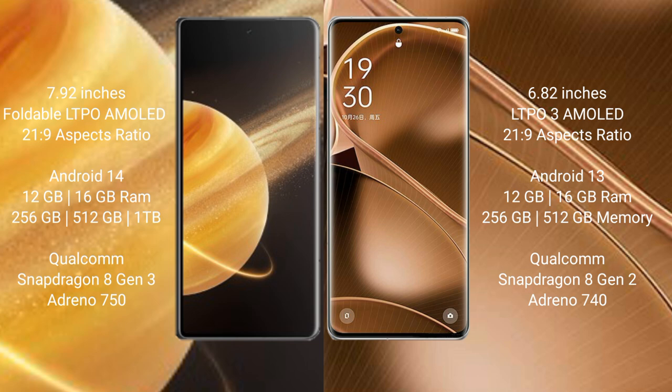Honor Magic V3 runs on the Android 14 operating system. Oppo Find X6 Pro runs on the Android 13 operating system.